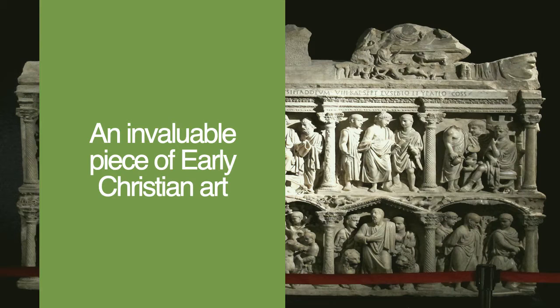The sarcophagus of Junius Bassus is invaluable in the study of the development of Christian iconography. Because it was created so close to the legalization of Christianity, art historians are able to see exactly which images were important and how they evolved over time. It's a beautiful piece full of rich history.